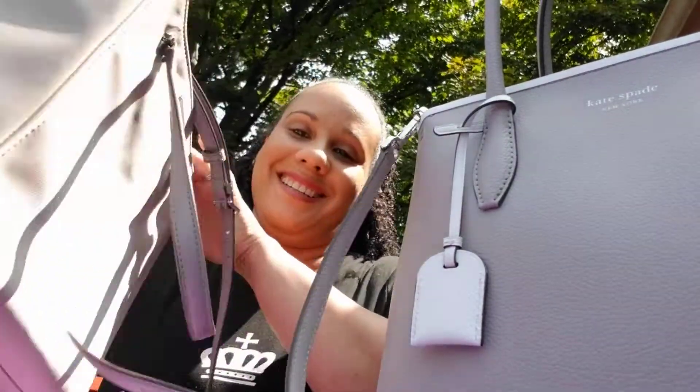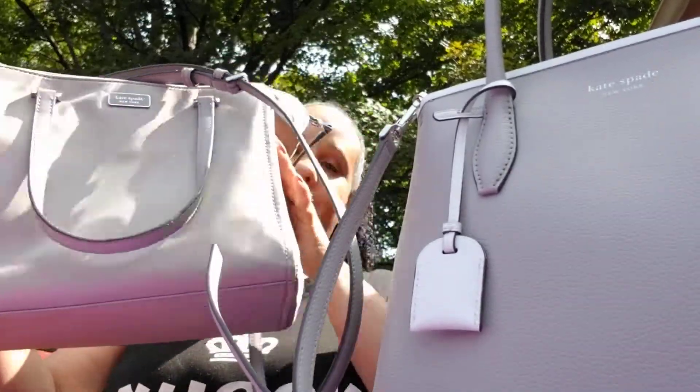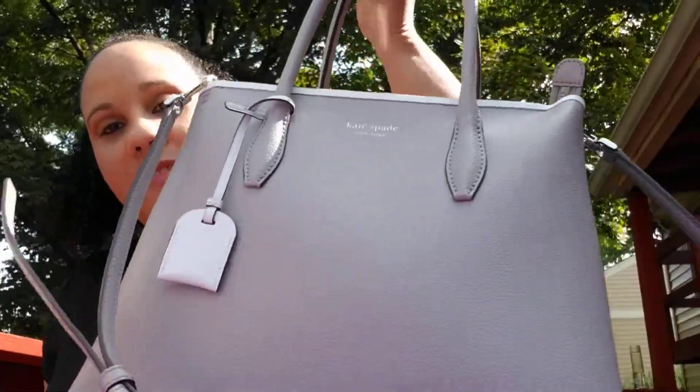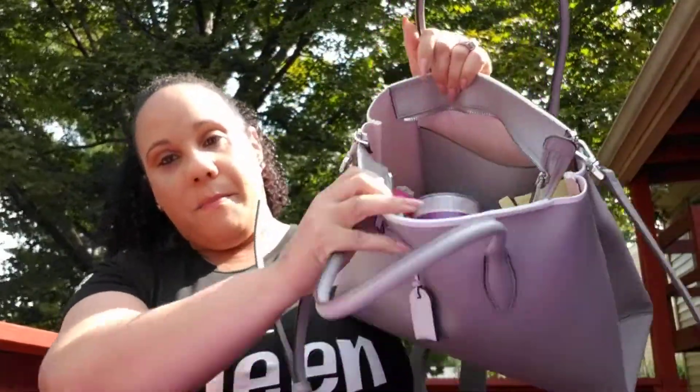They're the same color actually, and they're the same brand — Kate Spade. This one is nylon, and this is the one I'm carrying now. This is the Eva May Medium Satchel. So I'm going from that to that, just to see how it does. Here's what I got in this mess.